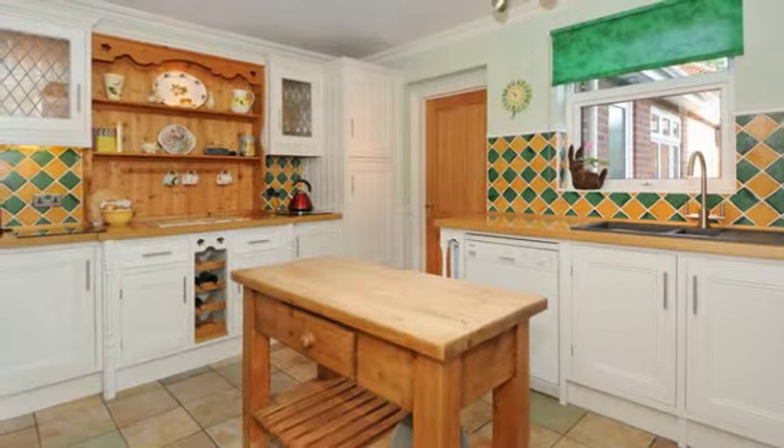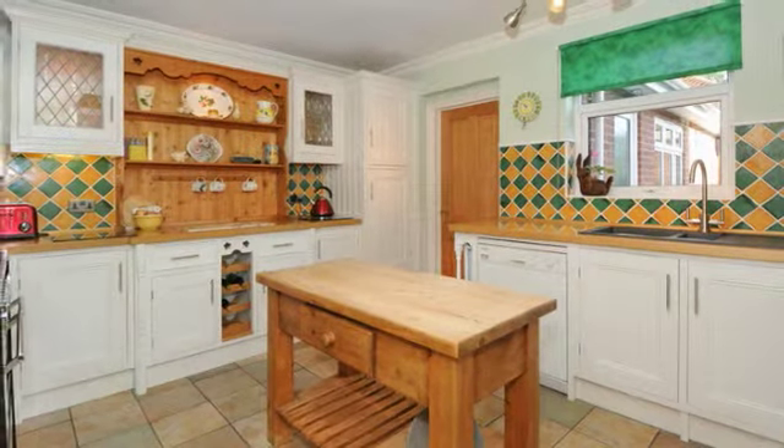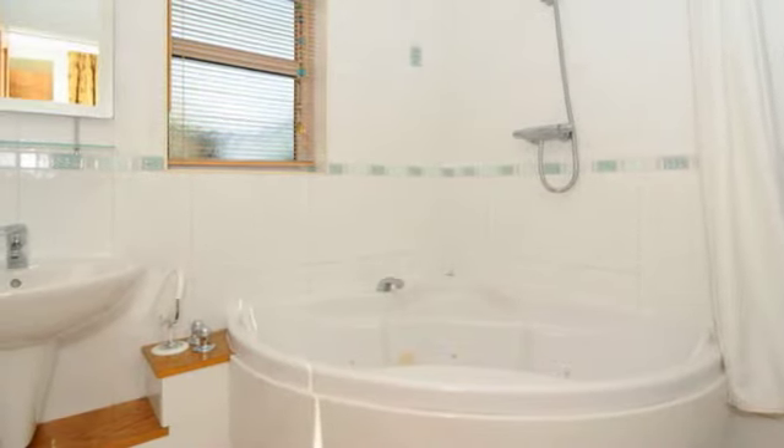Cream wood units with matching dresser and solid wood work surfaces over. A contemporary fitted bathroom suite with full height tiling.